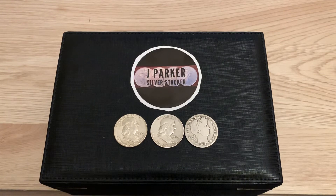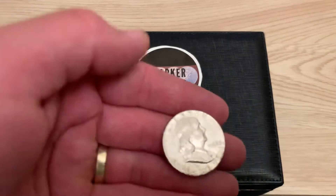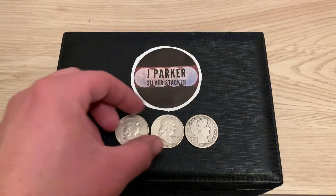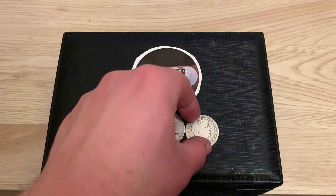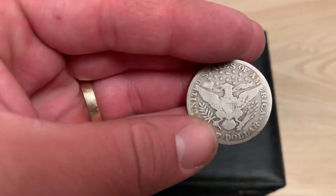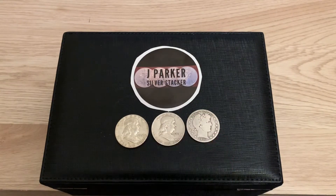Right now I'm at 129 subscribers, so when I reach 200 subscribers I will be doing a random comment picker for all three of these prizes here. First prize will be a 1963 Franklin half, second prize will be a 1953 D, and third place prize will be a 1911 Barber half dollar S mint mark. The rules to this giveaway will be in the description.